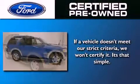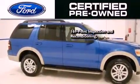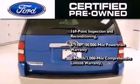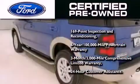The Ford pre-owned certification includes a 169-point inspection and reconditioning process, a six-year 100,000 mile powertrain limited warranty, and a three-month 3,000 mile comprehensive limited warranty, plus Ford Motor Company's 24-hour roadside assistance program.